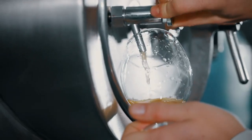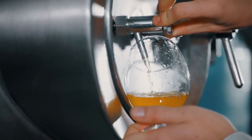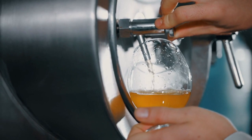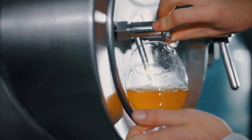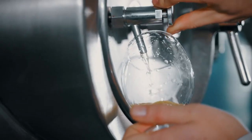Orlando Brewing. Beer enthusiasts can enjoy a free tour of Orlando Brewing, Florida's only certified organic brewery. During the tour, knowledgeable guides lead visitors through the brewing process, from grain to glass, and offer insights into the company's commitment to sustainability.